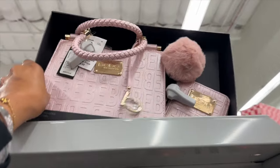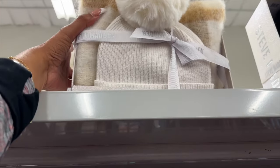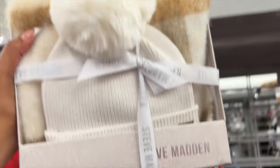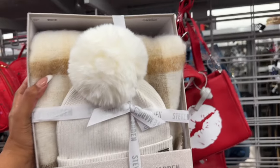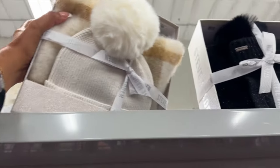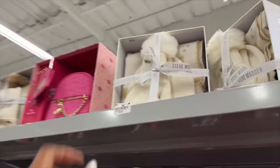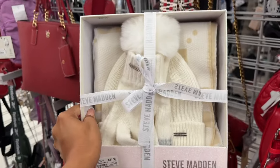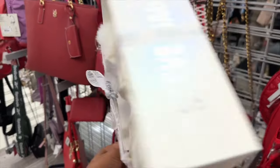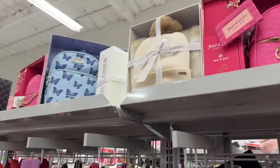These are a cool little gift set by Steve Madden — you get the scarf and the beanie for $19.99. It comes in cream, and they also have black and gray with gloves for $21.99, including the gloves, beanie, and scarf. It's like a one-and-done gift, so those aren't bad.